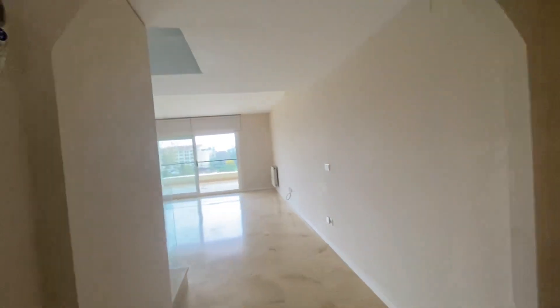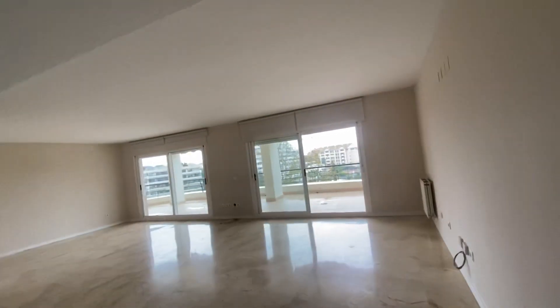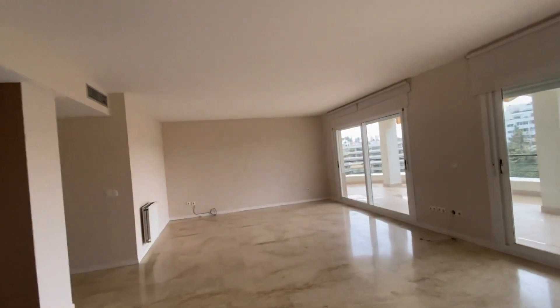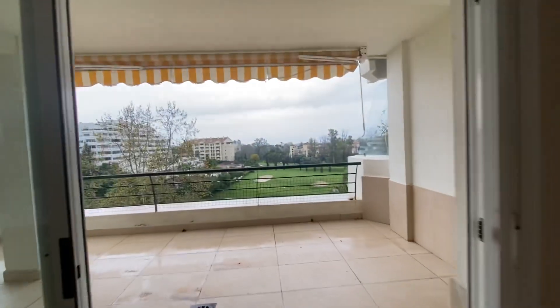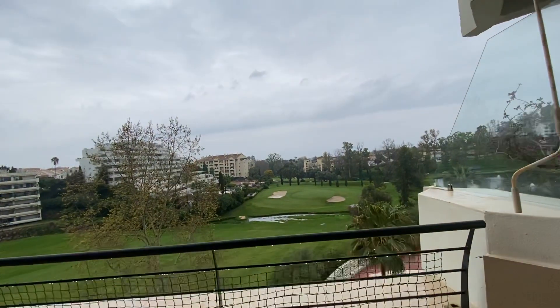Through the hallway, straight into the open living room. Beautiful views — it's a bit of a grey day, but with a sunny day it's beautiful here.